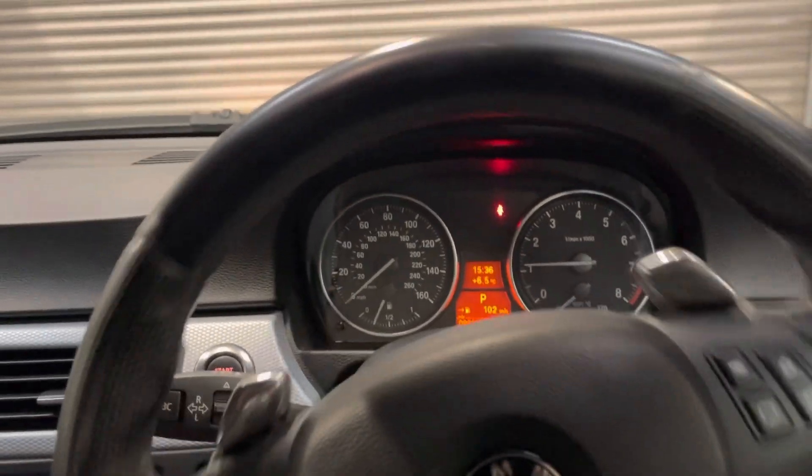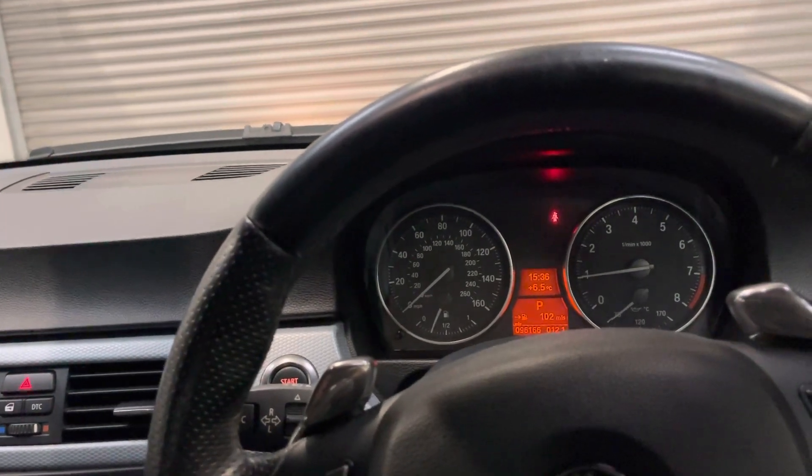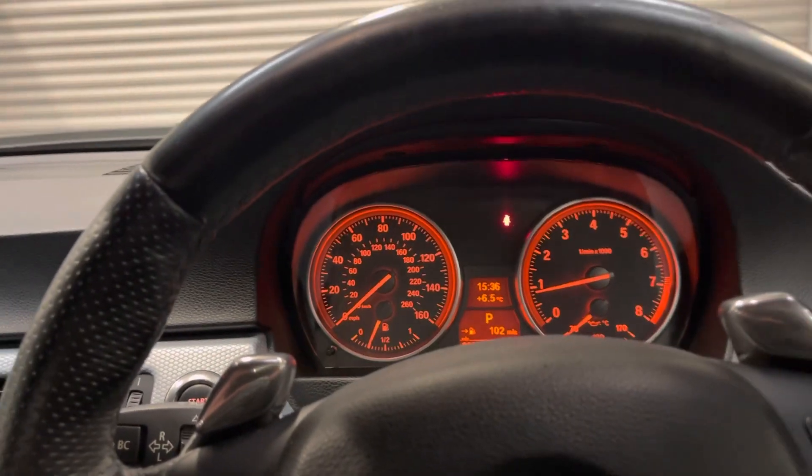We've just changed the pollen filter, air filter, spark plugs — any consumable has been changed and serviced. It's at 96,166 miles.